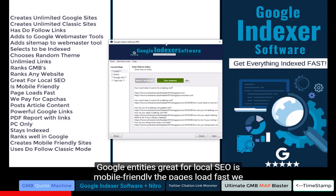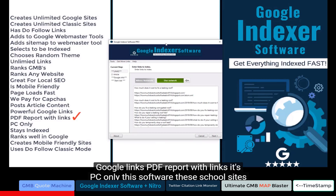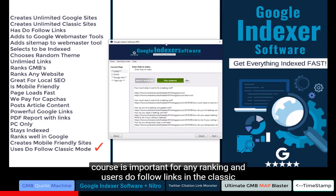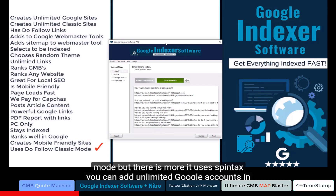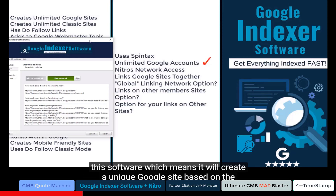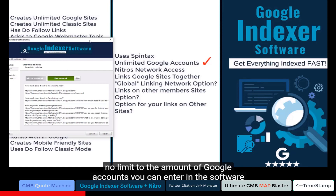It's great for local SEO, mobile friendly, pages load fast, we pay for the captchas, it posts article content, creates incredibly powerful Google links, and generates a PDF report with links. It's PC only. These Google sites stay indexed and rank well in Google. It uses Spintax, and you can add unlimited Google accounts — it will create a unique Google site based on the content you provided per Google account, with no limit to the number of accounts you can enter.